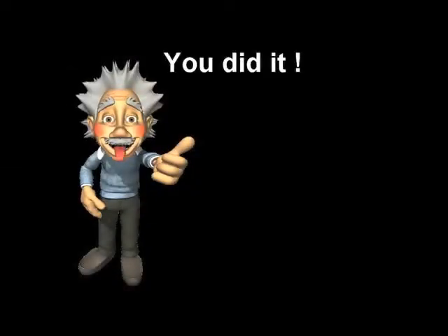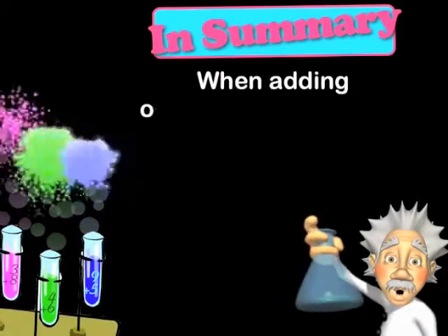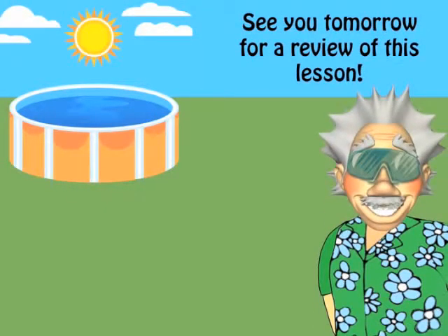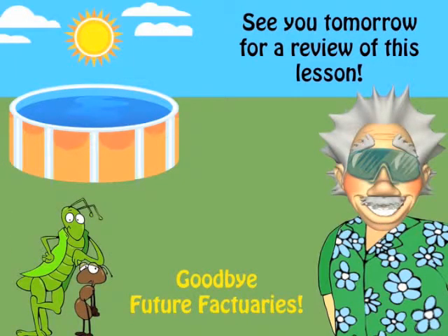You did it! Yippee! When adding odd or even neighbors, double the number in the middle. See you tomorrow for your review of this lesson. Goodbye, future Factuaries!